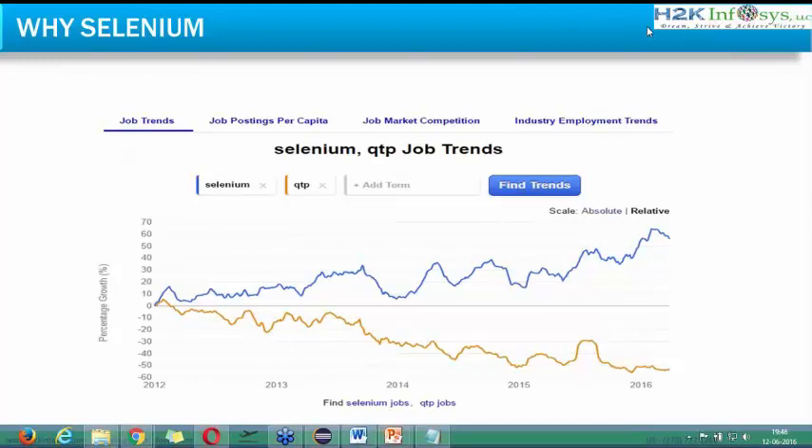When we start with Selenium, we must understand why we are studying it. There is one competitor in the market called QTP, also known nowadays as UFT. We must understand why we are not learning QTP and instead learning Selenium. I've taken a screenshot from Indeed.com showing the relative percentage growth of Selenium and QTP jobs from 2012 to 2016, specifically for the US market.